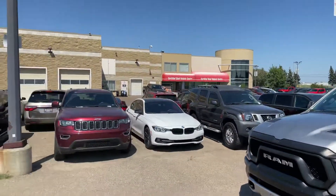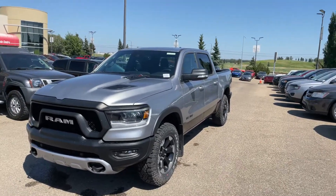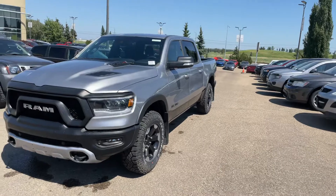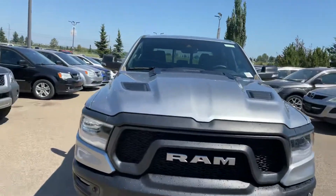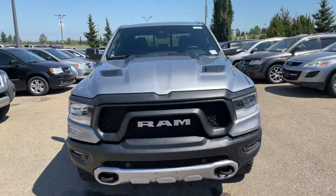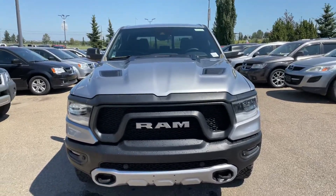Hey Craig, it's Shami with South Town Chrysler. Just wanted to send you this quick walk-around video on the 2021 Ram Rebel 1500 EcoDiesel. I do want to give you a nice little detailed walk-around. I did give it a little bit of a wash — I know you said you're not in a huge rush and you're coming in the next day or so, but I still feel it's a bit of a crime to do a video on a car that's got some lot dust on it.